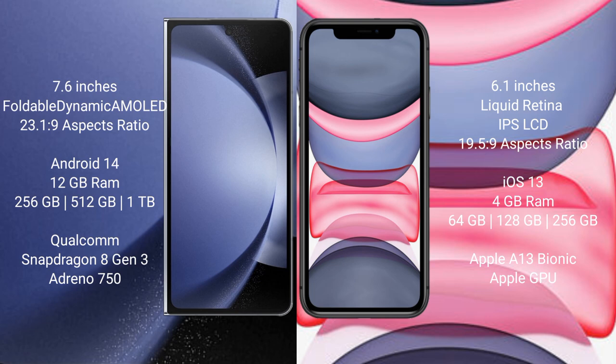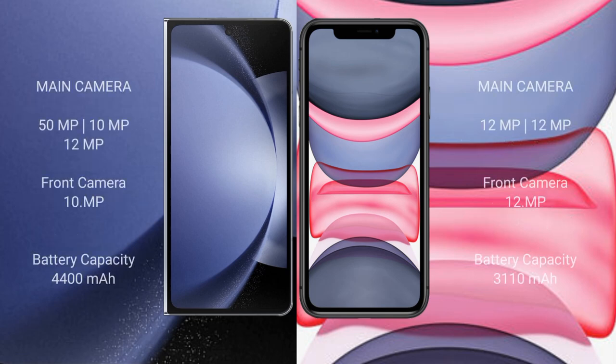Samsung Galaxy Z Fold 6 features a triple rear camera setup with a 50MP main, 10MP, and 12MP lens, plus a 10MP front camera. iPhone 11 features a dual rear camera setup with 12MP lenses and a 12MP front camera.